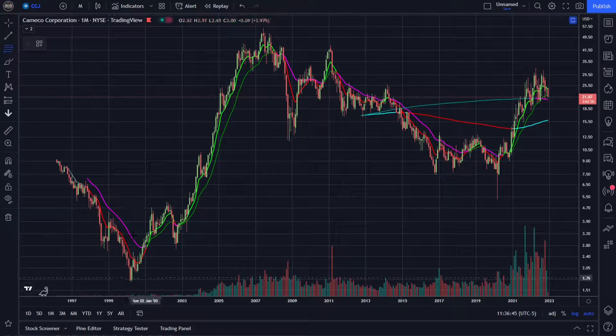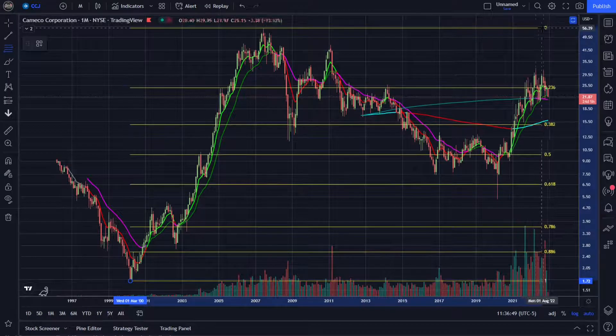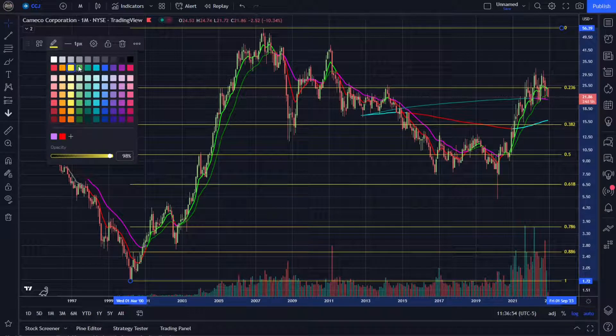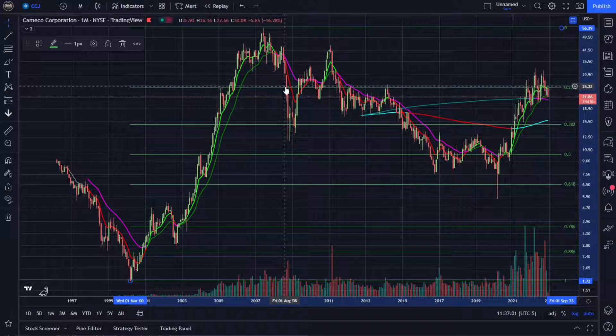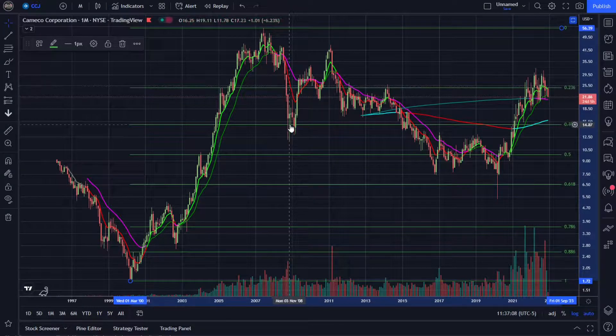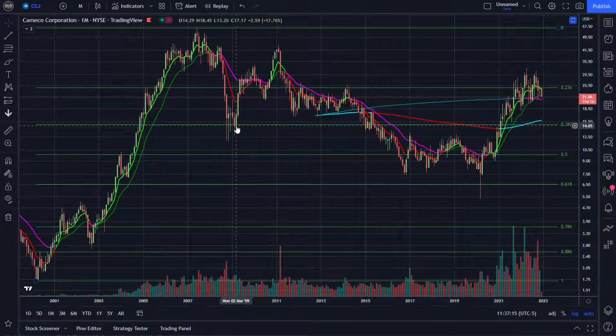Let's throw on some basic drawing tools. We'll start with the Fibonacci from the all-time low to the all-time high, pull that out, turn it green. Once we top out, we're looking for an initial touch of the 0.236 to confirm the top is in at least temporarily, and then the 0.382 as the next fib support level. It did not take long — price melted down to the 0.382 and basically didn't close below it, so that was a pretty strong support level.